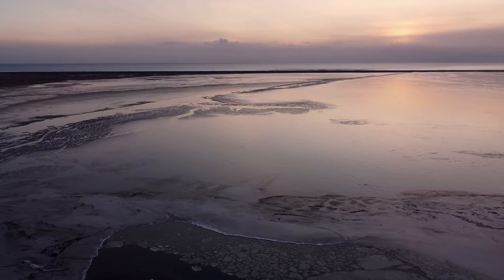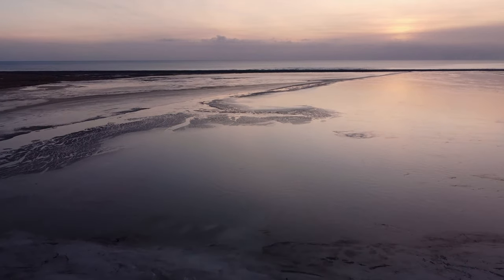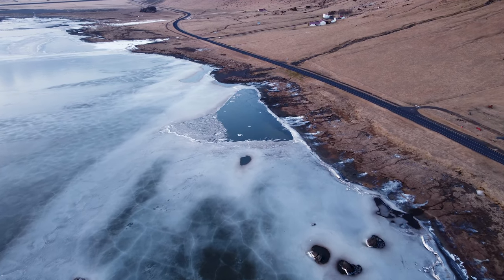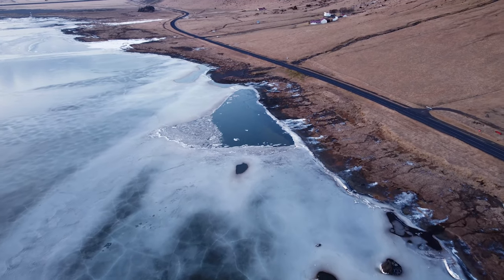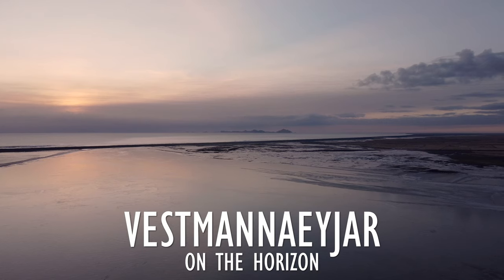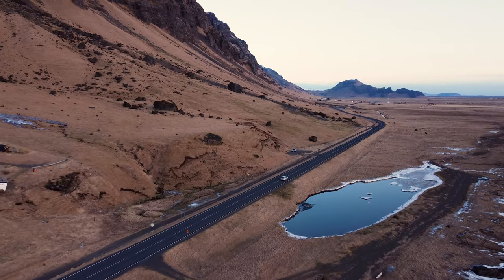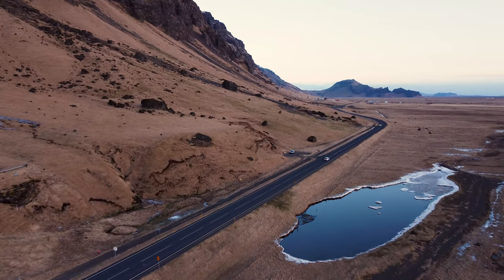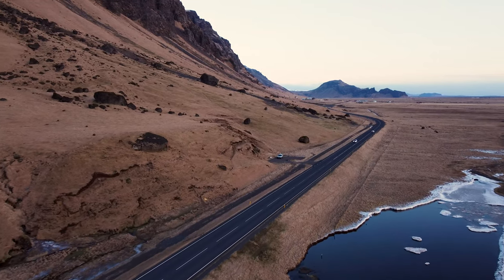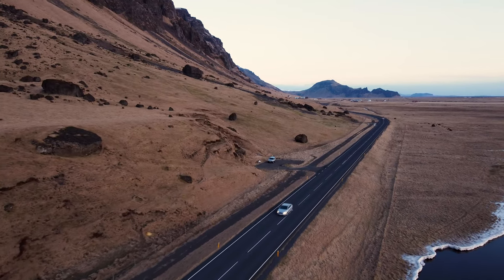I think we'll wrap the video up now with a sunset drone shot of the south coast right outside Steinhellir. Leave us a comment below if there are any other places on the south coast you'd like to see, and we'll make sure to include them in our next video about the south coast. Hit the like button if you enjoyed it, smash the subscribe button if you really enjoyed it, and we'll see you next time.